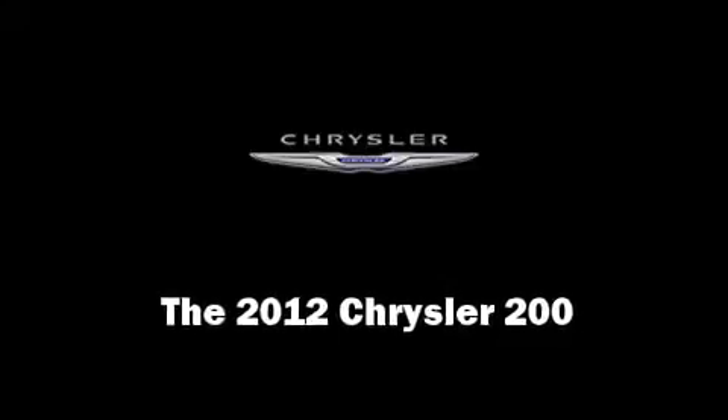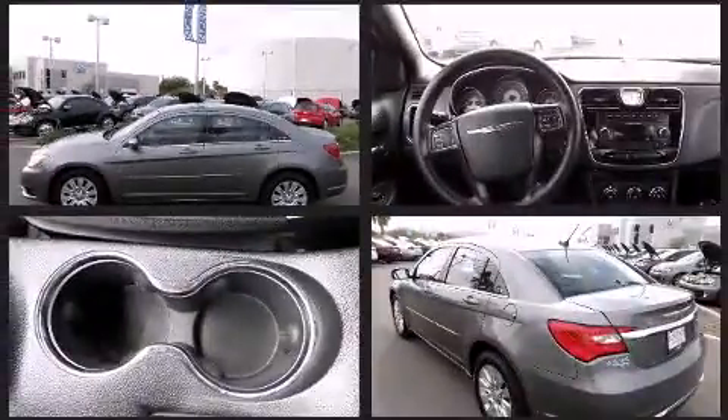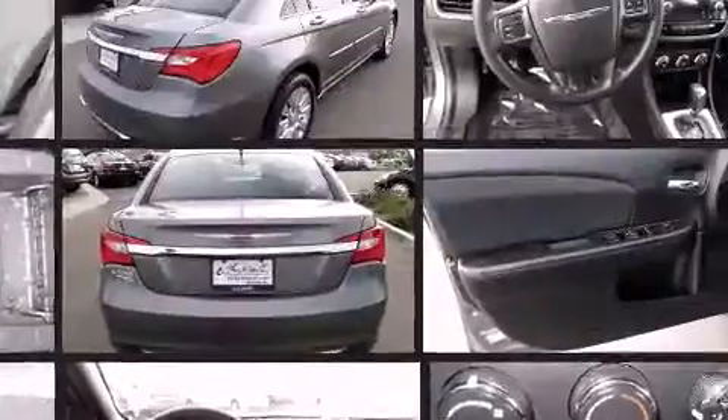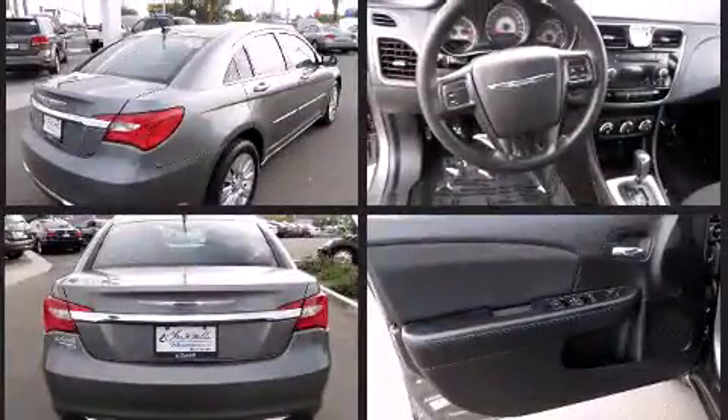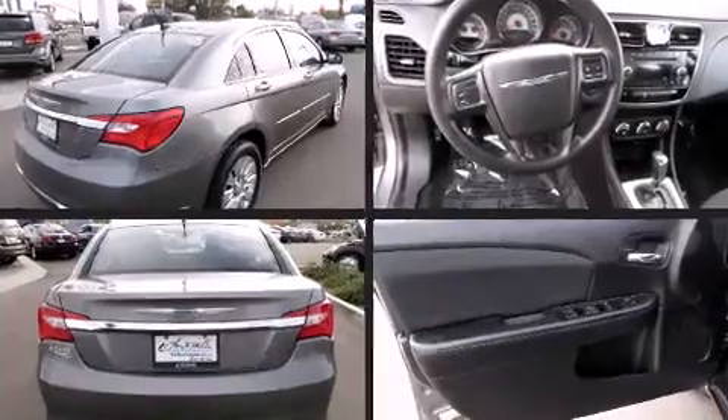Here's a great deal on a 2012 Chrysler 200. With less than 40,000 miles on the odometer, this four-door sedan prioritizes comfort, safety, and convenience. It features a front-wheel drive platform, an automatic transmission, and a 2.4-liter four-cylinder engine.